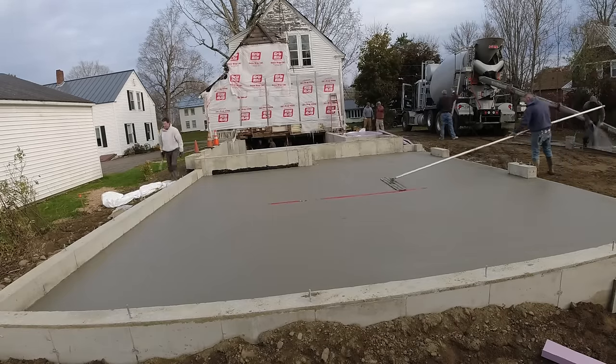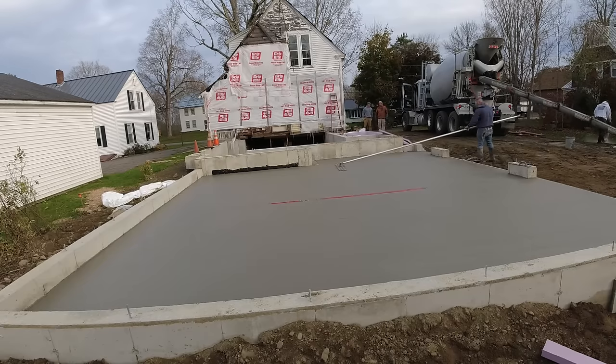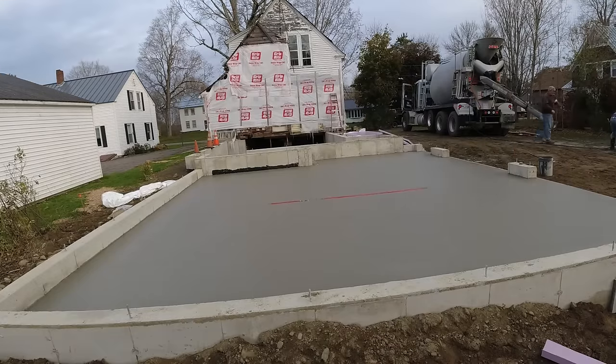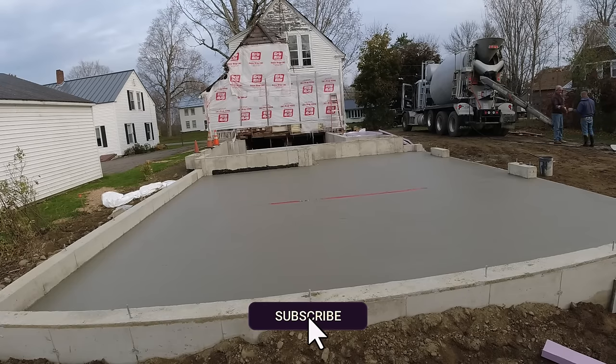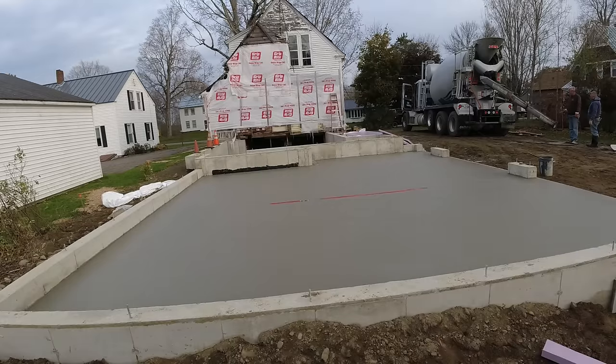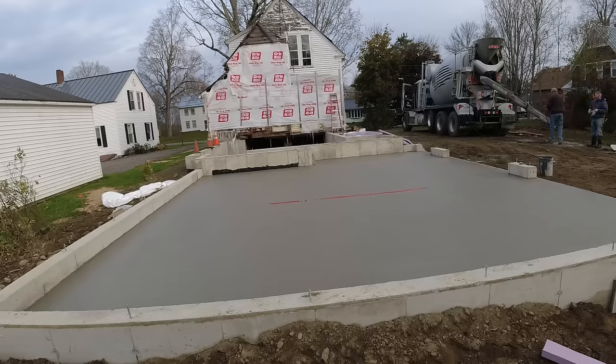The smoother you can get it bull floating, the longer you can let it sit before the power trowel - and you want to let it set up really good before power troweling when it's cold out. That's the basic pour with a trench drain, guys. Now you know why we don't really like trench drains in residential garages. Let me know your thoughts in the comments - do you like trench drains, a regular floor drain, or would you rather just slope it out the front? There's an inch and a half slope from the outside perimeter to the drain, and the drain's set flat across the middle, so everything should pitch to the drain. Darren and Luke will stay here, power trowel this, saw-cut their joints, and get it all done. Thanks for watching - we'll see you on the next one.